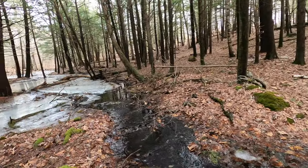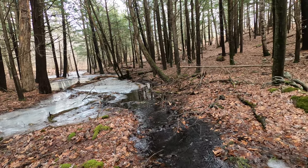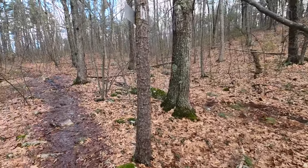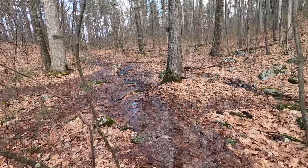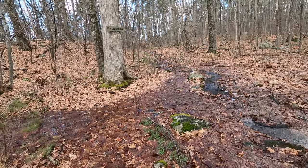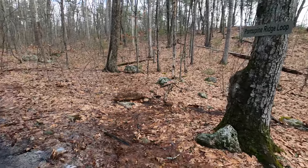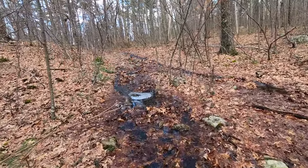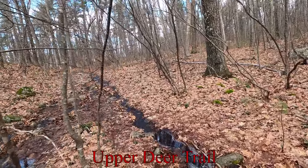There's running water here today. Most of the snow has melted, as you can tell. We're back at the junction where the Porcupine Ridge Loop meets up with the Upper Deer Trail, back to our little temporary stream bubbling by us here. This is fun — I think I'll go up the other side this time. That was a little deeper than I thought.